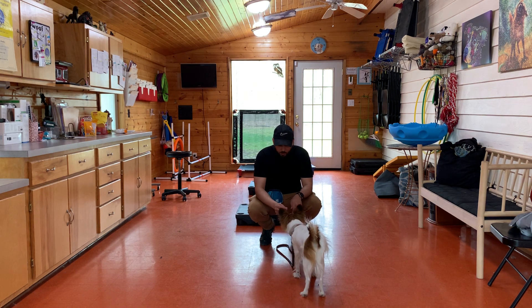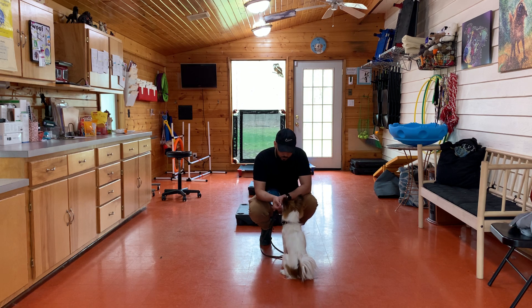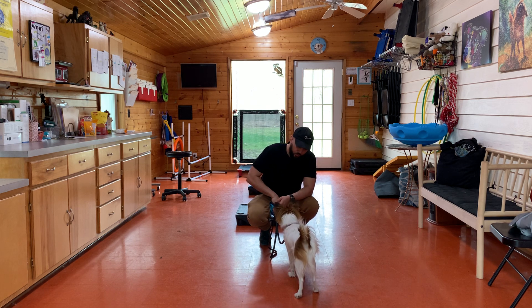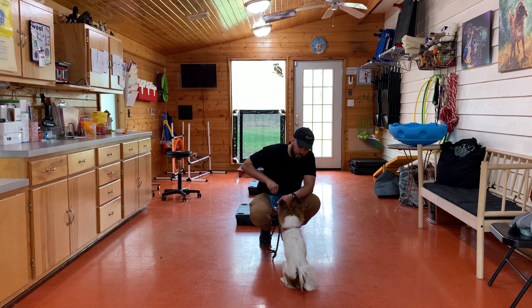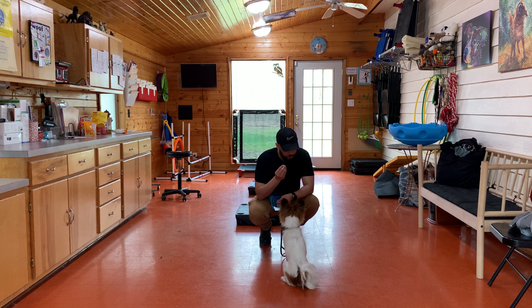I'm trying to get her to hold that sit a little longer. She sits good — it's just the fact that she gets up.